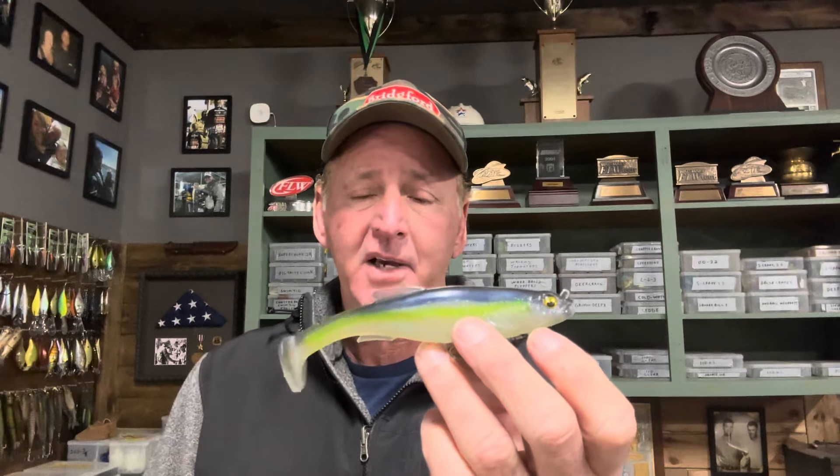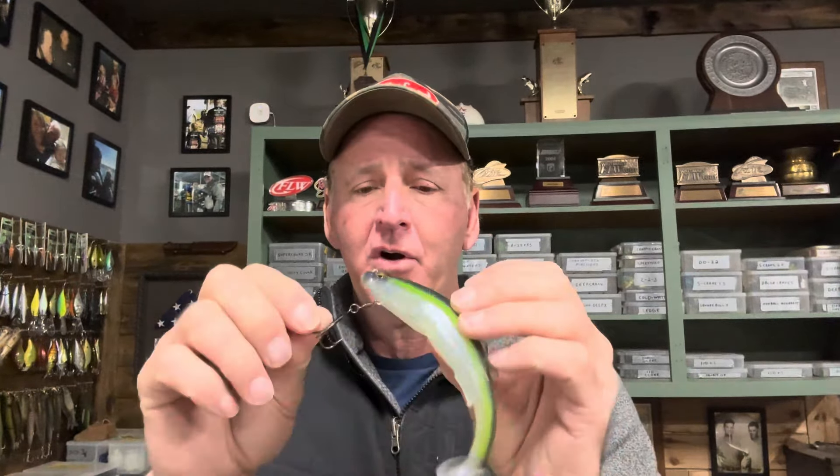Finally, another Megabass lure every pro has and doesn't talk about is the Megabass six-inch Mag Draft — and even some of the bigger sizes. Make no mistake: this is the best swimbait in the country, in the world right now. In that medium-to-larger swimbait category, nothing beats it. The head wiggles as you reel it through the water, and you've got this big waggling tail. The whole profile and hook harness are exceptional. It's been highly copied, but this is the original. It's in every pro's tackle box.